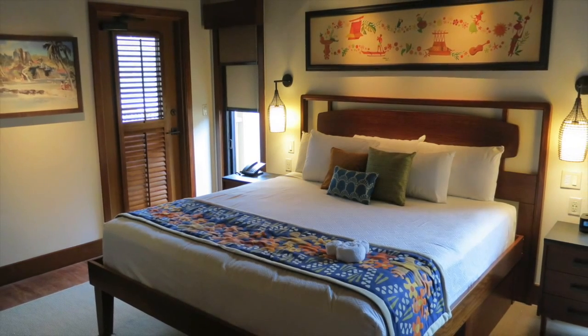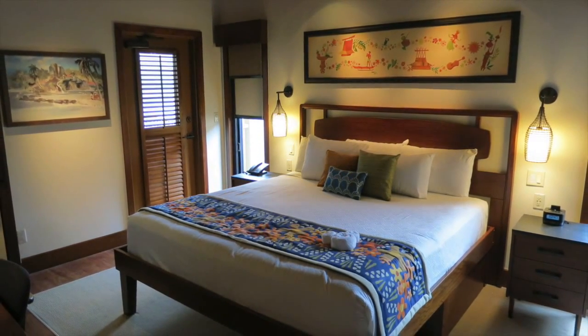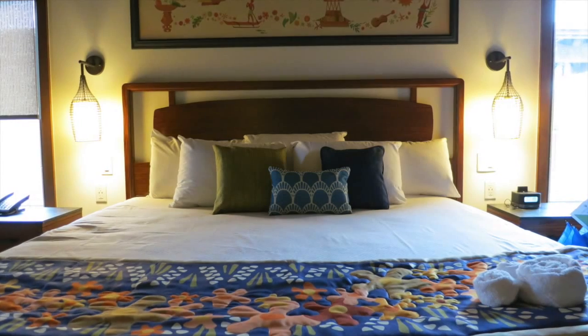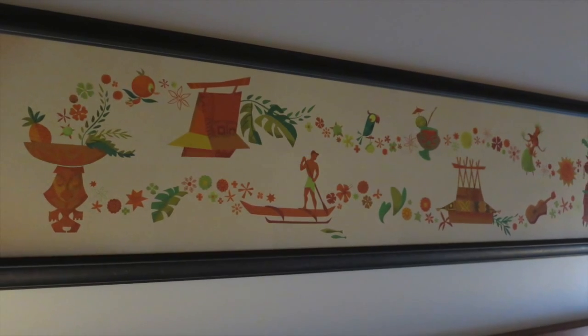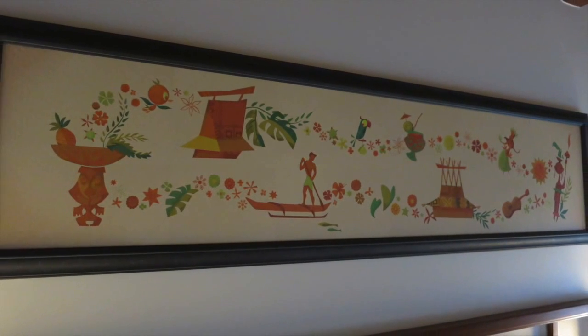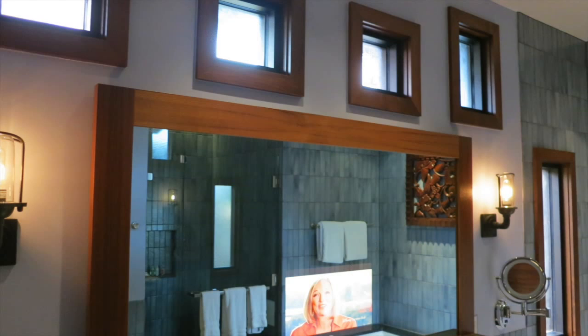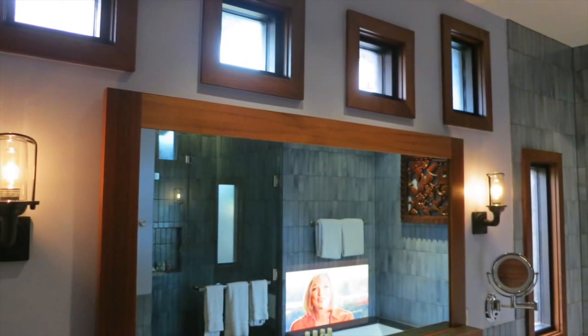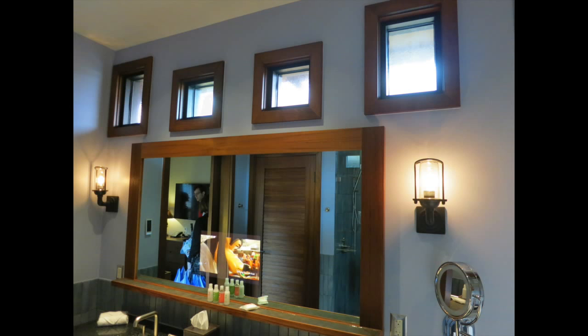I saved the best for last — of course, it has to be the master bedroom. This room is perfect. The king size bed looks extremely comfy and the artwork in the room is just really perfect. You can even spot the orange bird, and guests in this room have a private door to the outdoor patio. The master bathroom features beautiful dark blue tiles, lots of little frosted windows that bring in natural sunlight, and even a TV in the mirror.